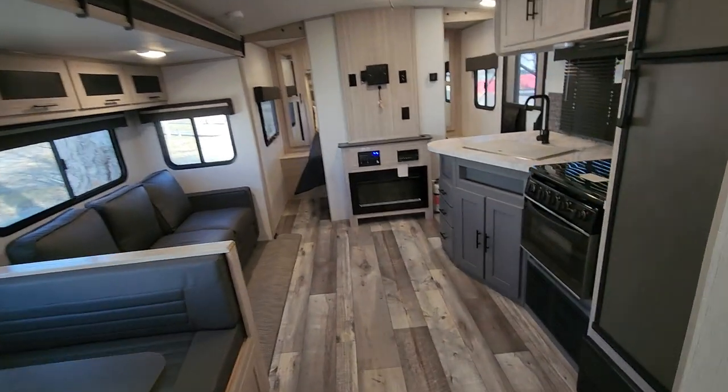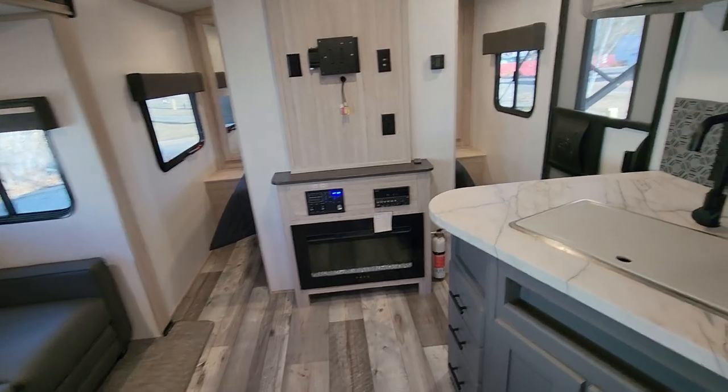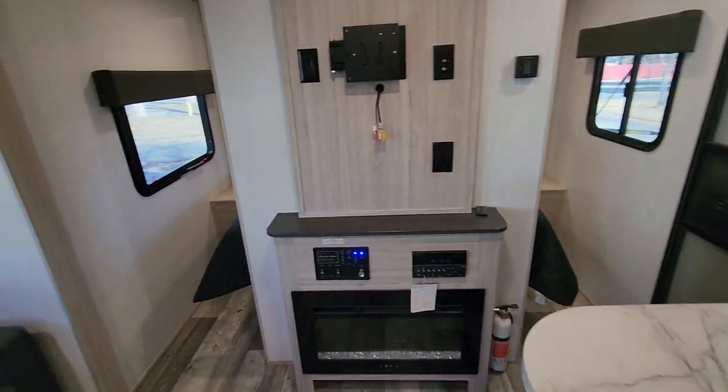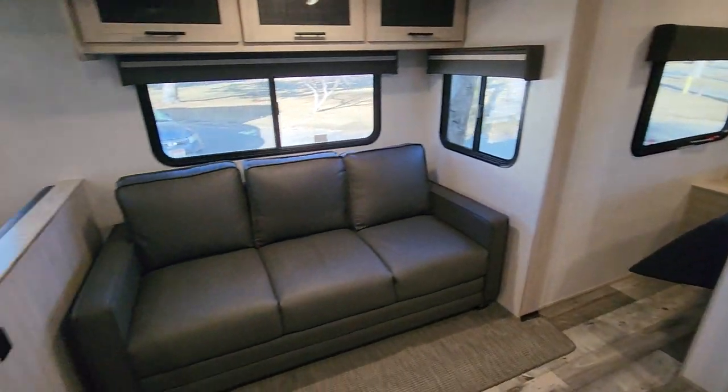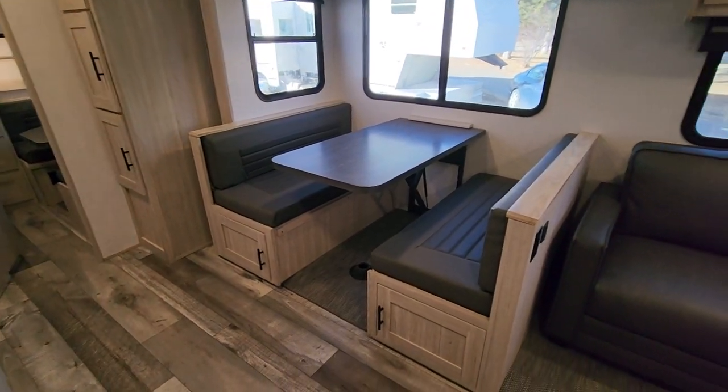So there you have our brand new 2022 Heartland Sundance 291 QB. Again, this is Brianna here at Wilson's RV in Wendell, Idaho, and we would love to show you this unit if you want to come on down and take a look.